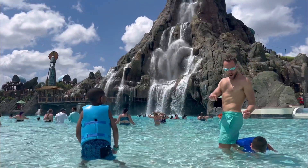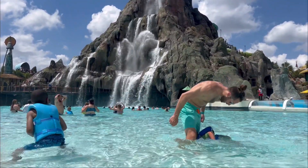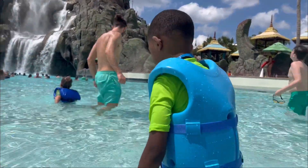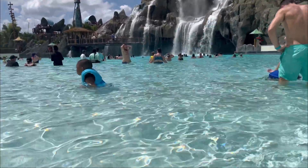All in all, we had a fantastic time here at Volcano Bay. There are plenty of other things for you and your children to do at this park, but these three things are just what my family and I enjoyed during our visit.